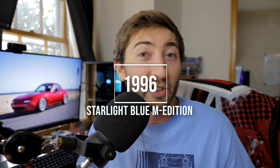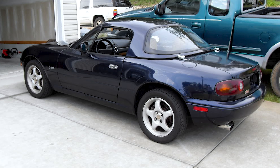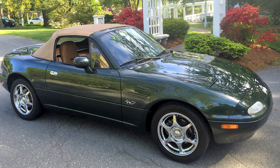In 1996, they made 3,000 Starlight Blue Mica M Editions. These cars had an alarm system and also came with 15-inch NK wheels instead of the BBS — and it's noted that these are actually some of the heaviest wheels ever put on a Miata from the factory. Finally, in '97, the last M Edition: 3,000 Marina Green Miatas were made. It's similar to the British Racing Green but a bit darker with a nice metallic. Here you'll find those polished six-spoke NK wheels as well as all the other premium M Edition features.